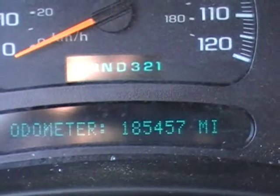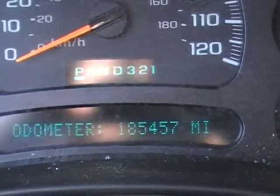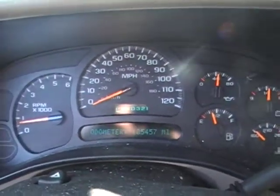Mileage is 185,457 — nothing on these LS engines. We routinely see them going well over 300,000 miles, so at 185k, this is on the higher end of the mid-mileage spectrum, as we'd like to say. We'll give it a couple revs and see how it sounds.